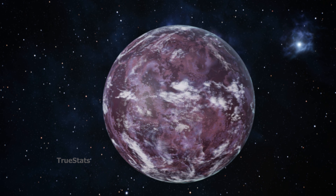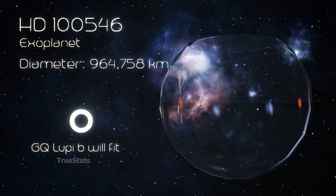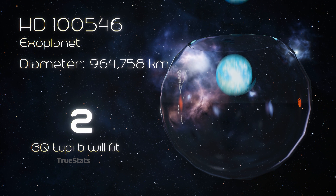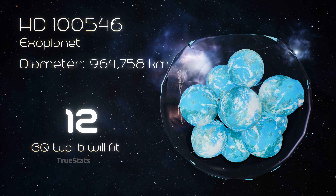GQ Lupi b now falls into an even larger world: HD 100546b, a true monster among planets — 12 GQ Lupi b planets could fit inside it.